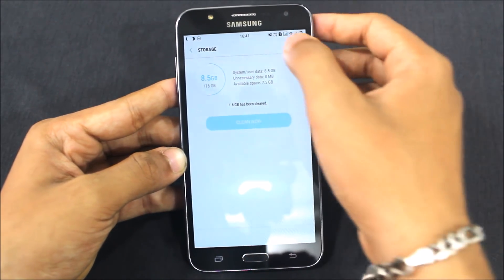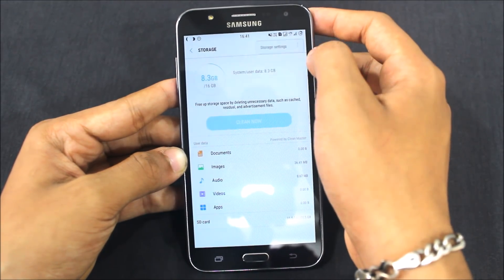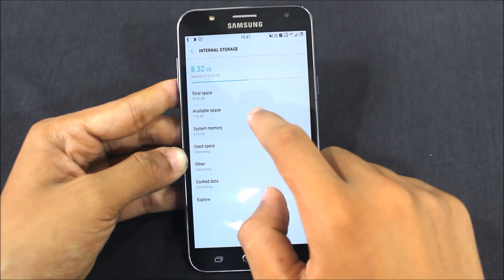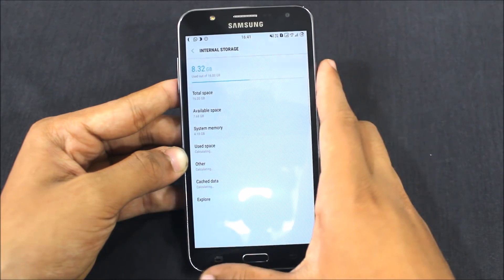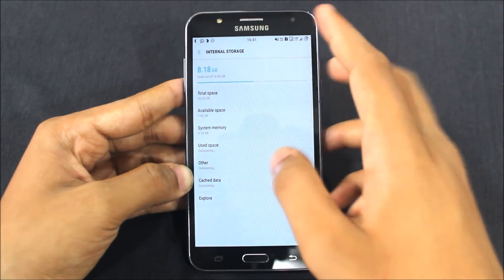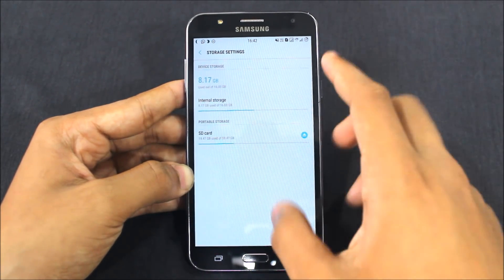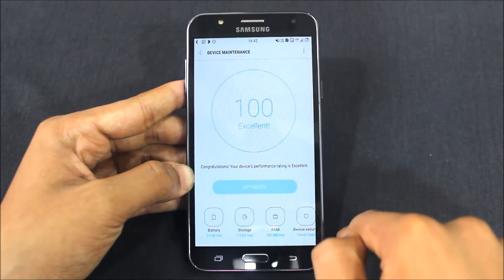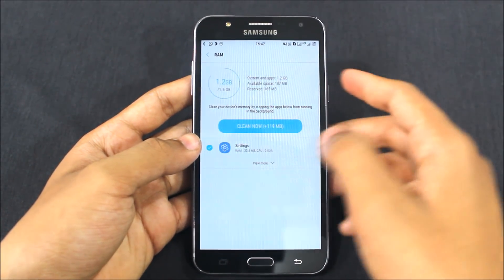Now I'll go to the storage settings. Here it is — storage settings. I can see the used and available space. It's calculating, but I think I've used about 7.7 GB. About 2 GB has been used for apps and everything, so that's fine, and we have more than 7 GB remaining. After this we will check the RAM and then I'll show you the battery samples.